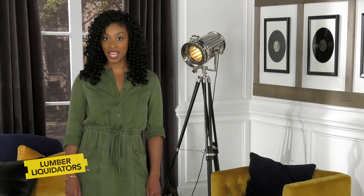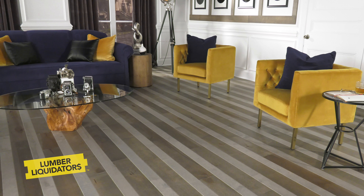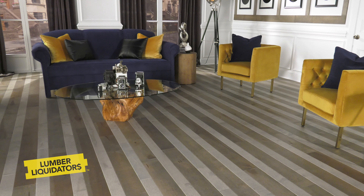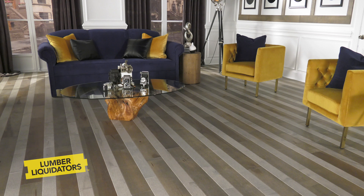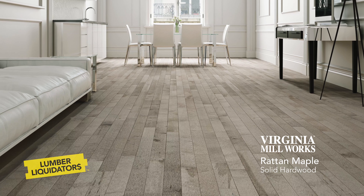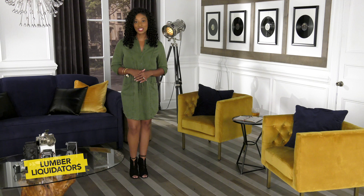One of the best ways to create a fabulous floor with personality is by mixing hardwood colors and plank widths. Here we've combined two solid hardwood floors by Virginia Mill Works with different widths and tones, rattan maple and seaport maple. It's a one-of-a-kind look that's as unique as your imagination.